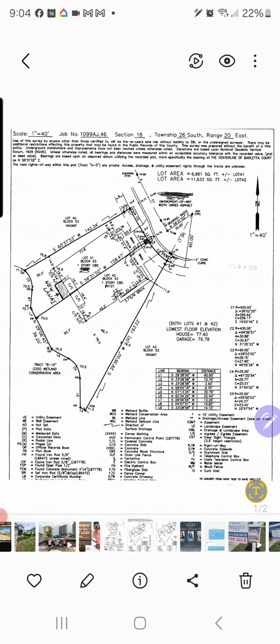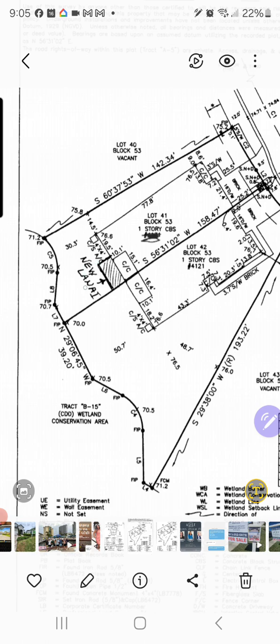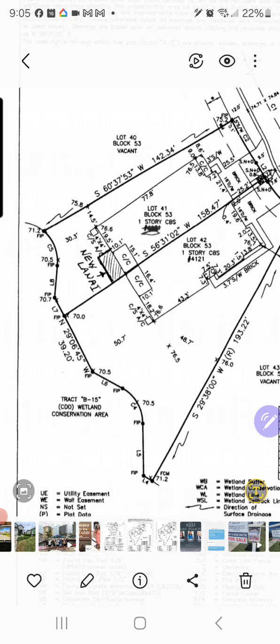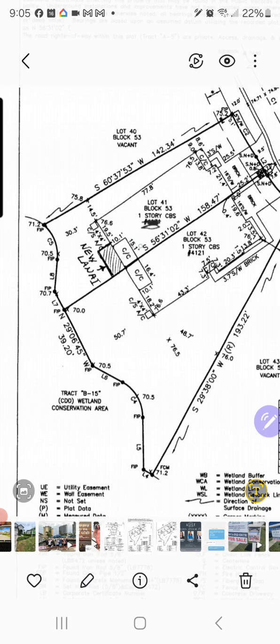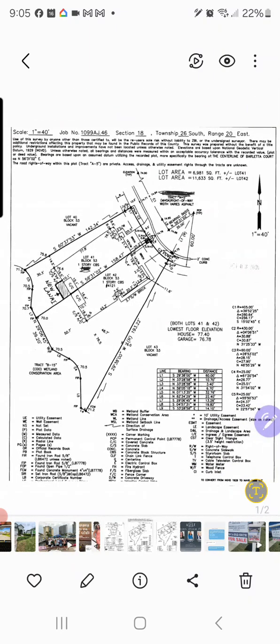The contractor that you're hiring will be asking you for a survey so that they can make sure the work is within your property boundaries. Another good reason to have a survey is when purchasing a property — if anything has been done on the property, like a fence, you want to make sure it was done properly and not encroaching on your neighbor's land. If that's the case, that's something you'd want to get addressed prior to closing.